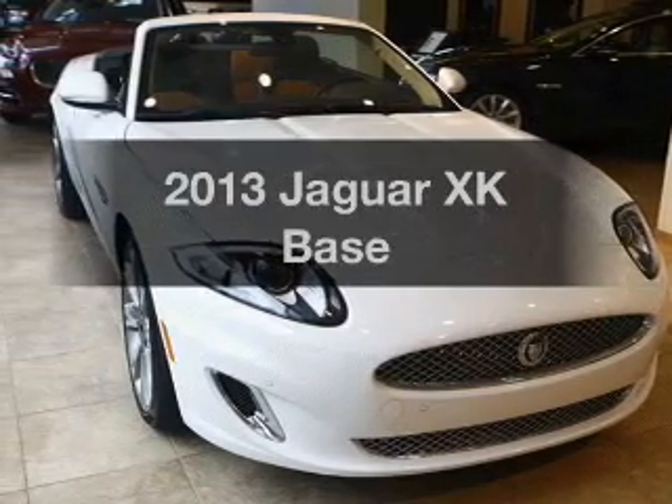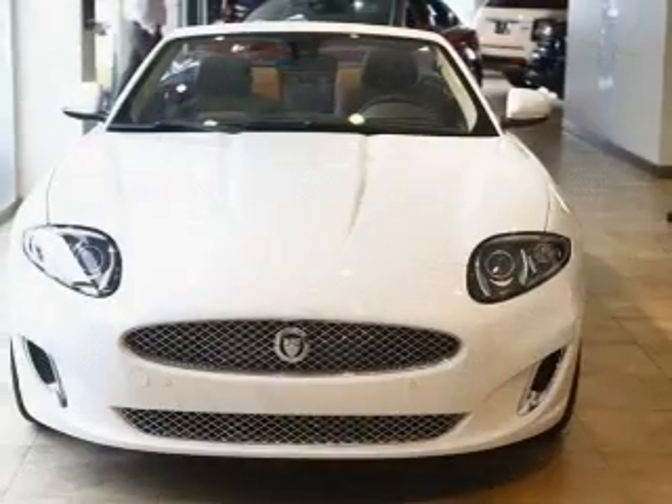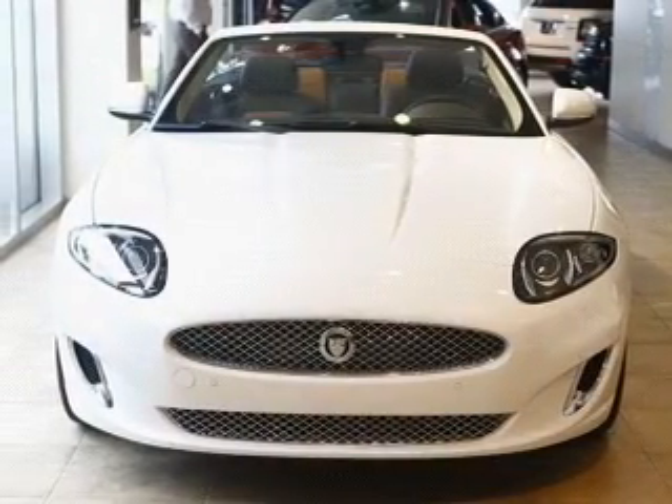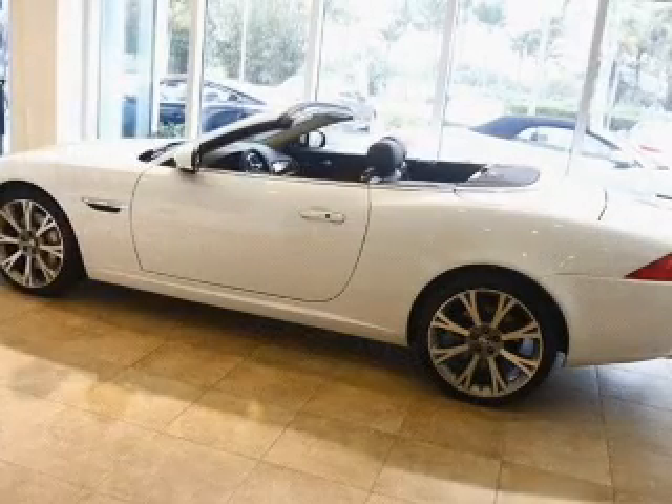Introducing the 2013 Jaguar XK. This is the set of wheels you've been looking for. With a powerful 8-cylinder engine, the powertrain includes rear-wheel drive, driven by a 6-speed automatic transmission.